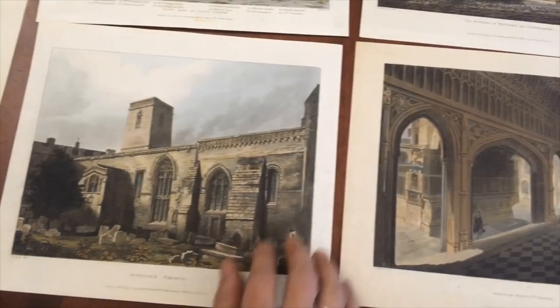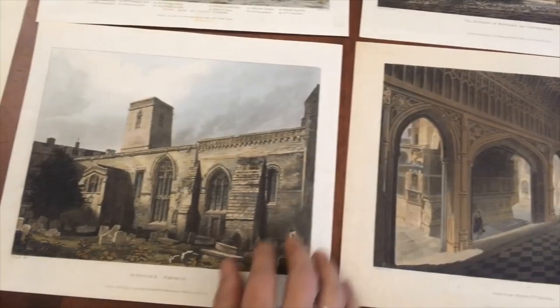This single lot of six aquatints is available now online from me, Brian DiMambro.